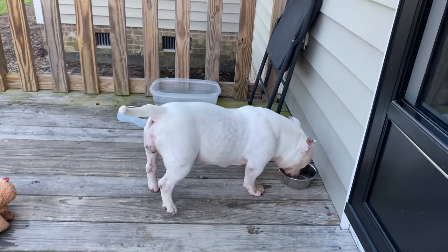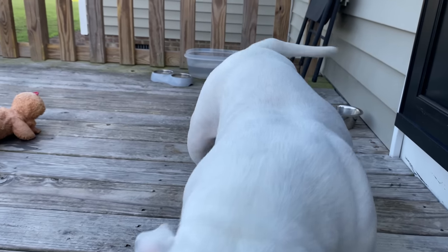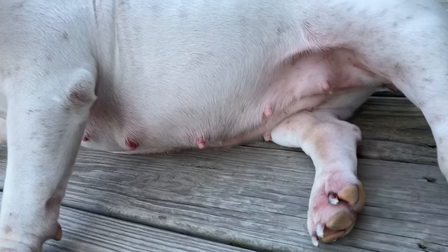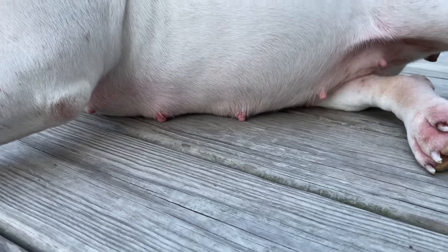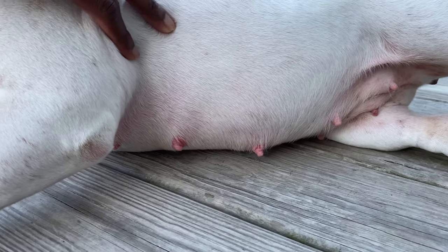All right, so we got some shade in the evening and we are two weeks in. We're two weeks in and I'm starting to see her nipples already — as y'all can see, they're getting real pink.